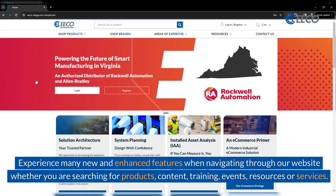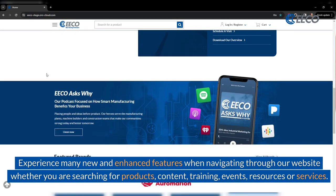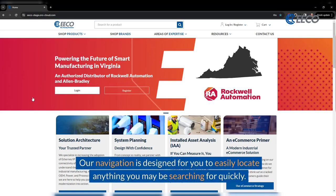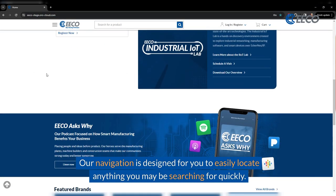Experience many new and enhanced features when navigating through a website, whether you are searching for products, content, training, events, resources, or services. Our navigation is designed for you to easily locate anything you may be searching for quickly.